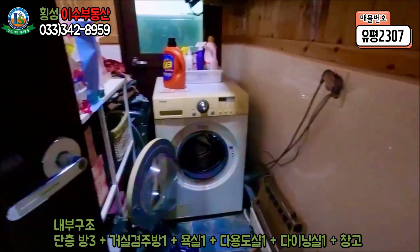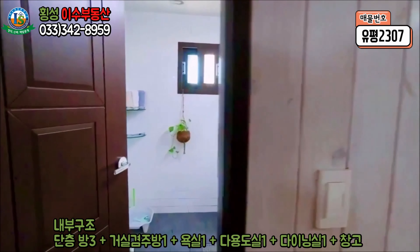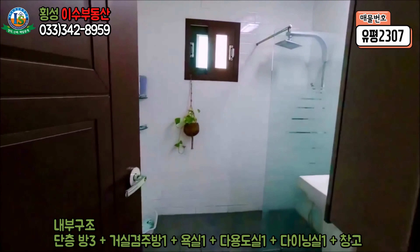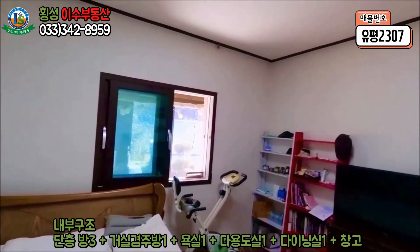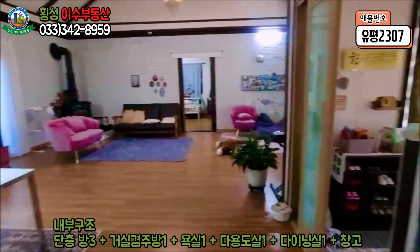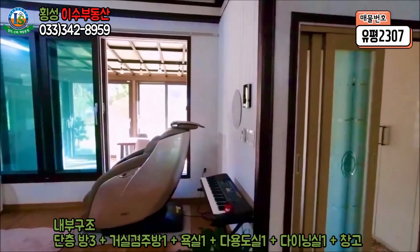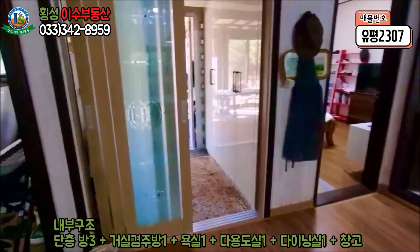본 건물에는 다용도실이 두 개가 있습니다. 바로 옆에는 샤워부스가 설치된 널찍한 욕실이 있으며, 필요시 증축된 공간에 욕실 하나를 더 배치하실 수 있습니다. 욕실 바로 옆에 방이 하나 더 있습니다. 건평은 등기 면적 30평에 증축 면적 25평이 있어 실제 이용 면적은 55평이며, 방 3개에 욕실도 하나 더 개조가 가능합니다.